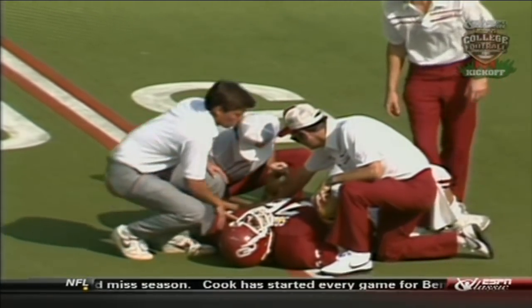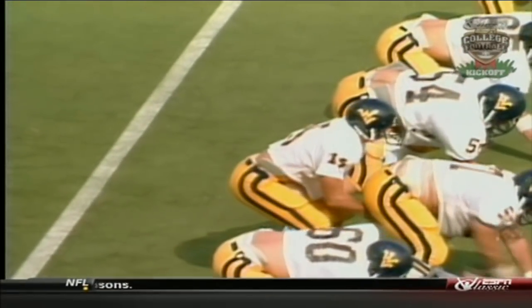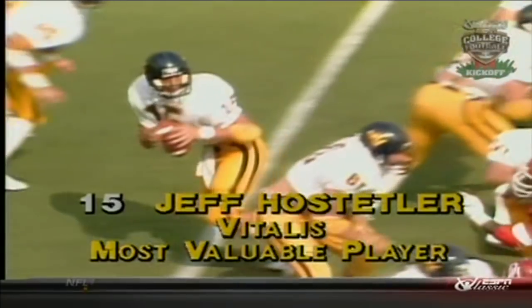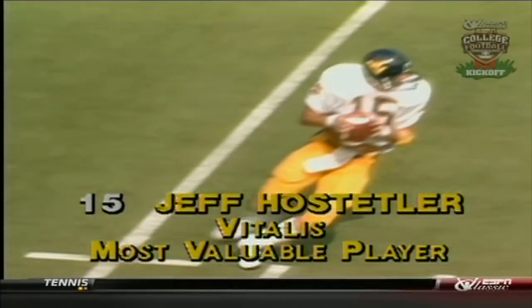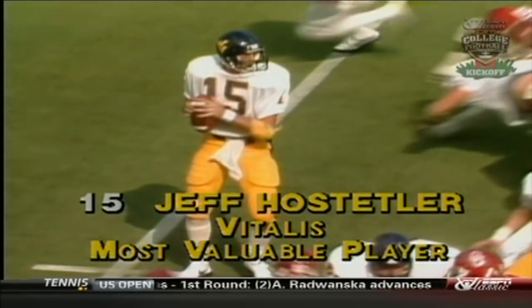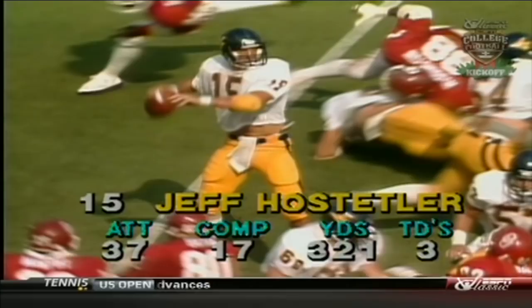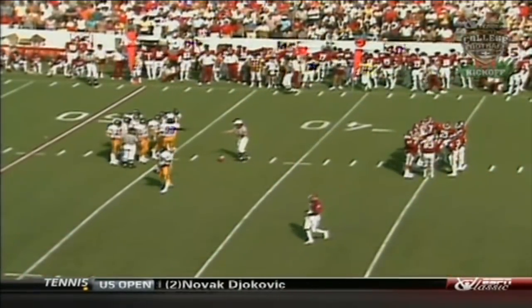We're going to give you the Vitalis most valuable, most outstanding player of this game. And without any question it's number 15 for West Virginia — Jeff Hostetler. This kid really came in here and did a great job. Keep in mind, two of those touchdown passes this half against the wind — he's just been outstanding. Hostetler, the red-shirt transfer from Penn State, took over for Oliver Luck, the greatest quarterback in the history of West Virginia. The Vitalis MVP: Jeff Hostetler.